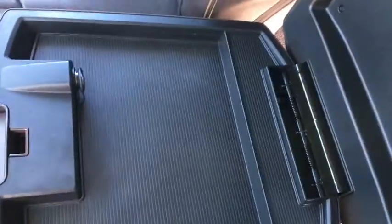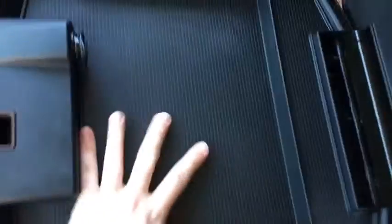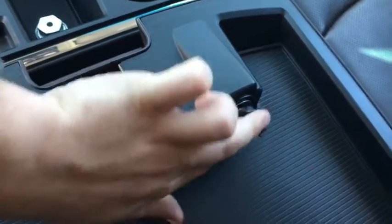Center console — your first level, you got the shallow storage and your DC outlet there. And your second level — this one is very deep, which is just fantastic. You can put a lot of stuff in there, and it's got a little liner that you can take out and clean.